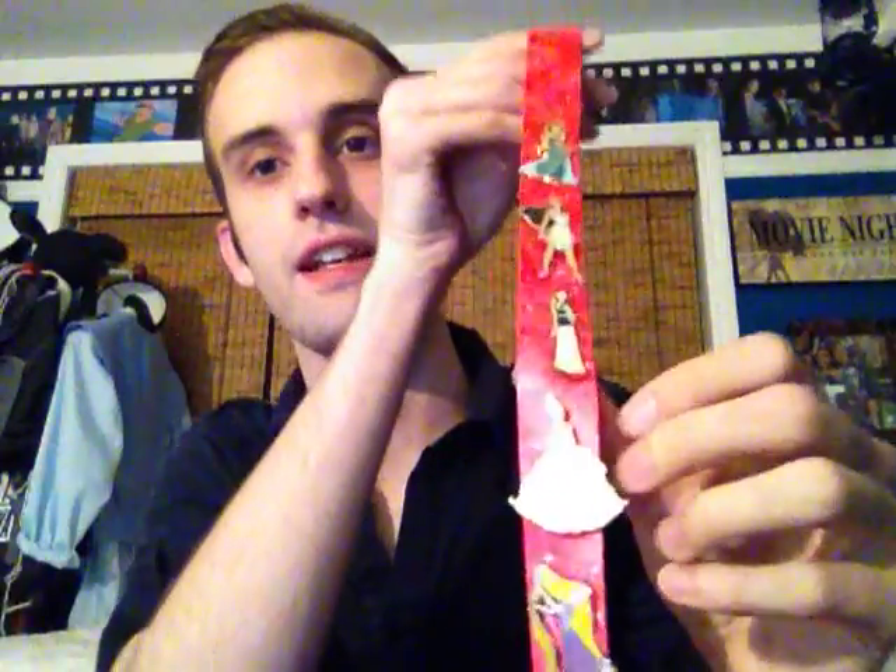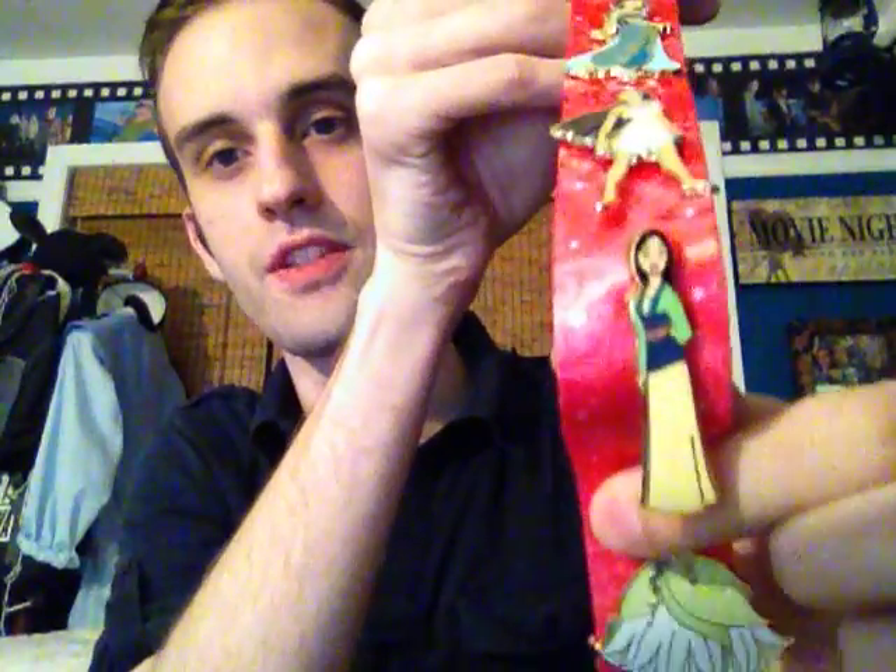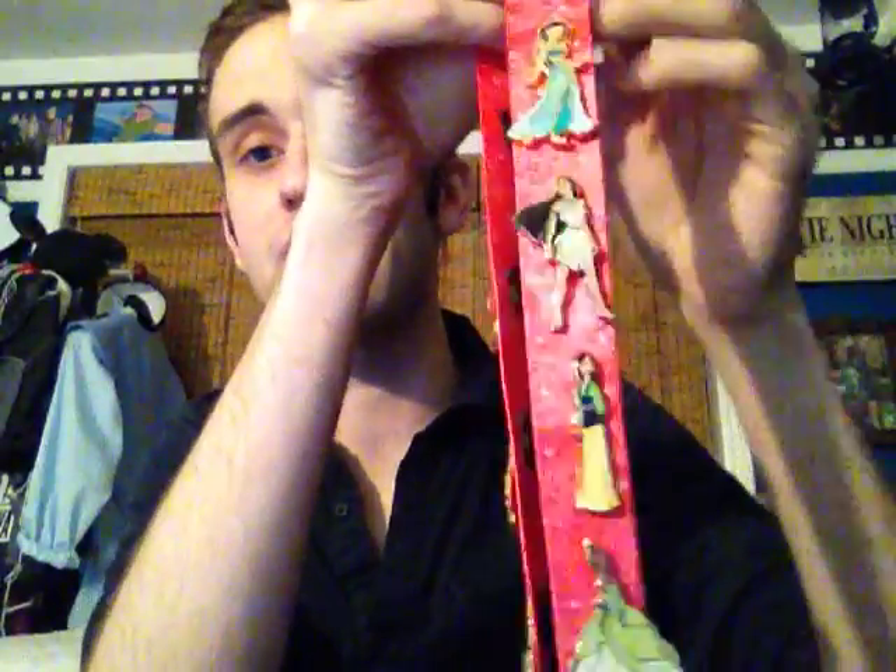The Disney pins they sell at the park right now feature her like that too. Pocahontas and Mulan, sadly, don't get too much love or attention. Their designs — or their poses — it's like they have two, and that's what they use on everything since the movie came out, or since the Disney Princess line was started.